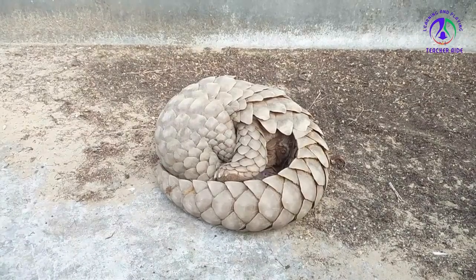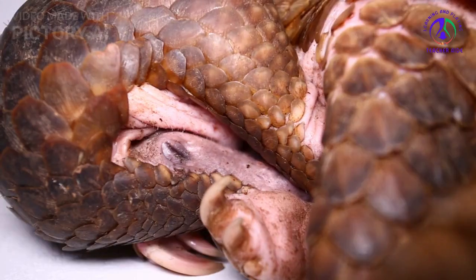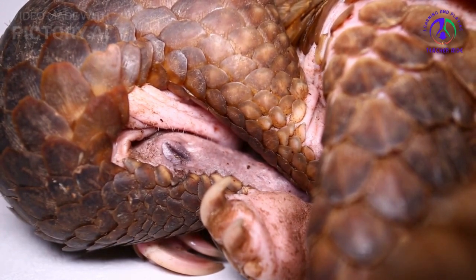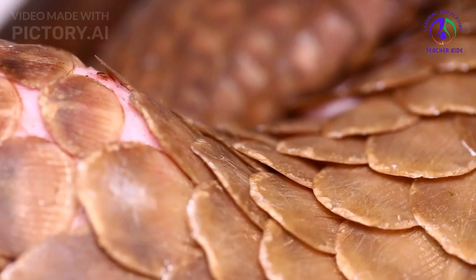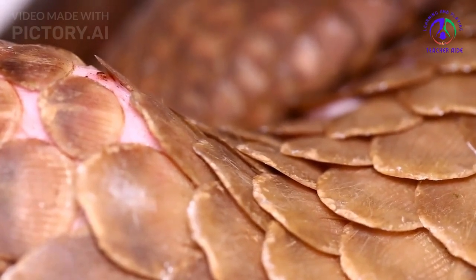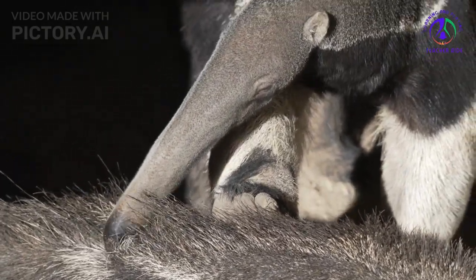Defenses: Pangolins don't have many defenses — they don't even have teeth. If a predator like a leopard or a python gets too close, the pangolin rolls into a tight ball. With its tail tucked, scales cover every part of its exposed body, making it a tough nut to crack. The animals also have large, stinky anal glands to deter predators.